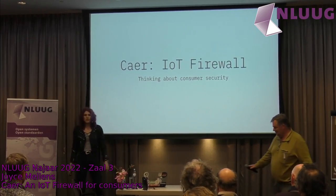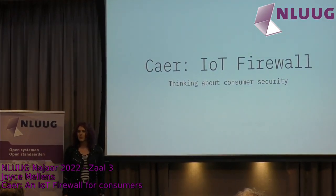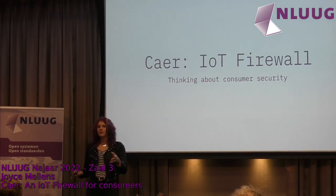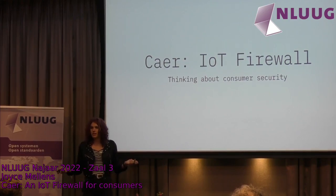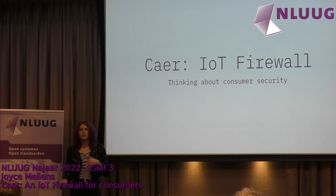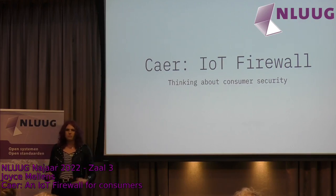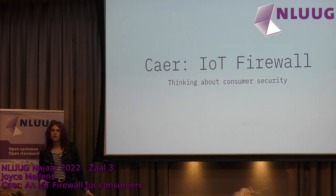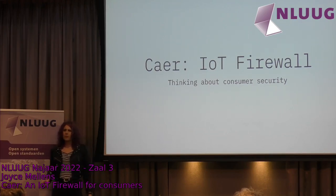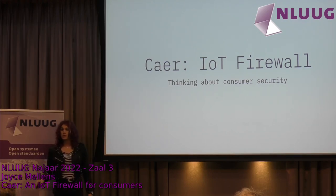Thank you for the introduction. Thank you for being here today. It's exciting to speak here for the first time. I will be talking about the firewall itself — a bit about the design, the ideas behind it, and about the technical components. I've talked about it a few times but never actually about the technical bits, so I'm going to take this opportunity to do so.